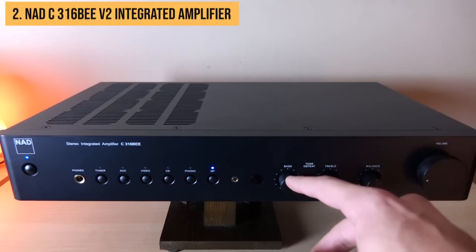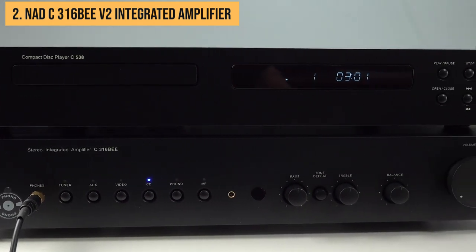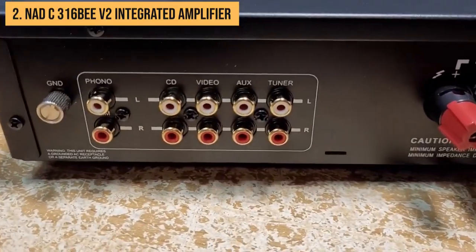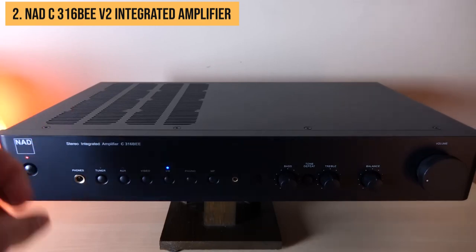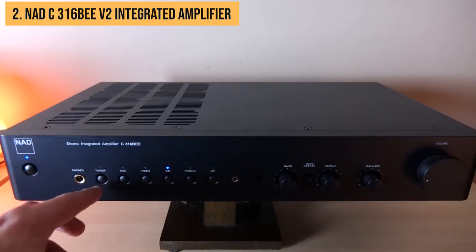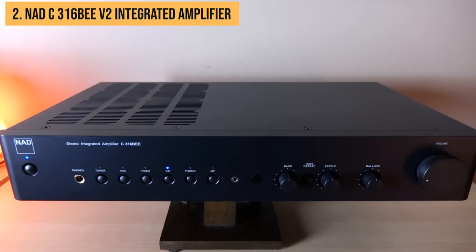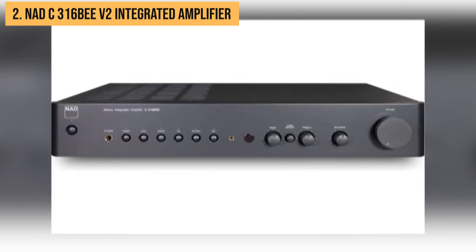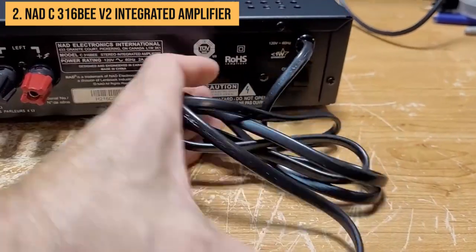If I had to pick a single amplifier that gives you the most bang for your buck, the NAD C316B V2 would undoubtedly take the crown. This thing delivers remarkable performance that far exceeds its modest price tag. With a power rating of 50 watts per channel, the V2 comes equipped with impressive enhancements such as a phono input and an upgraded DAC section. The strums of an acoustic guitar come to life with rich texture and full-bodied resonance. The drums possess a stunning combination of snappiness and dynamic range. The vocals soar with pure, natural beauty, all while maintaining a harmonious balance that eliminates any harshness or thinness of the sound.